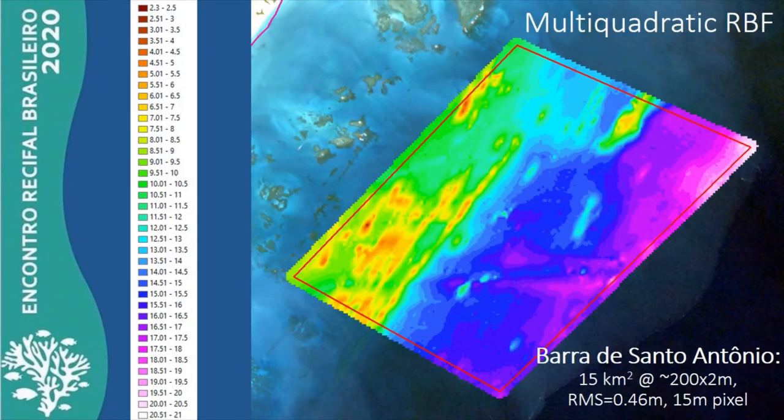Trial modeling of the continuous bathymetric surface has achieved the best results so far using a multi-quadratic radial basis function, or RBF. Using this interpolator, we have generated a 15-meter pixel digital bathymetry model with a submetric vertical error of 0.46 meters. Field validation of the model is pending and has been postponed due to the current pandemic.